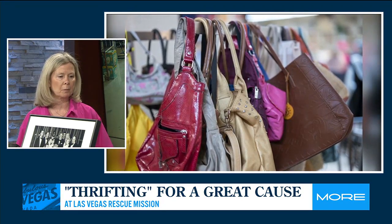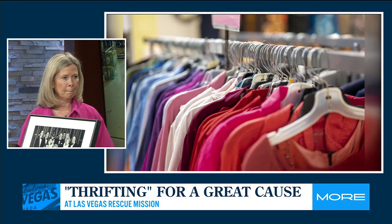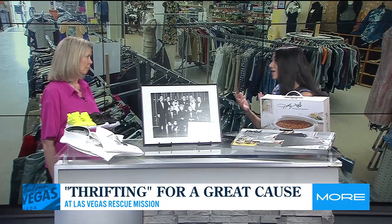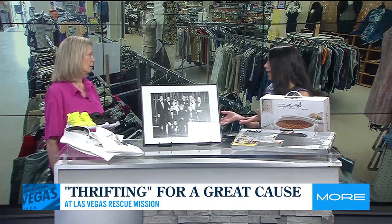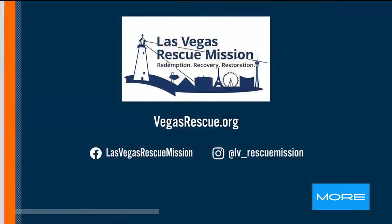We're able to provide needs for them from clothing to shoes. That's so wonderful that it's a cause beyond the shopping — and that's what draws people in, and I imagine that's where a bulk of your money comes from. Yes, all of the proceeds from the thrift store go straight back into the programs that we run at the Las Vegas Rescue Mission. We're a 24-hour-a-day, 7-day-a-week campus.